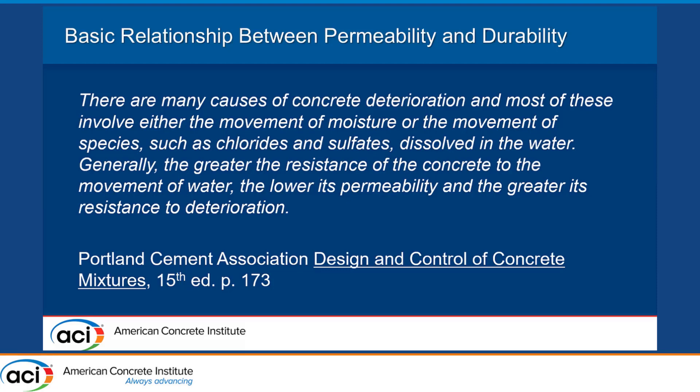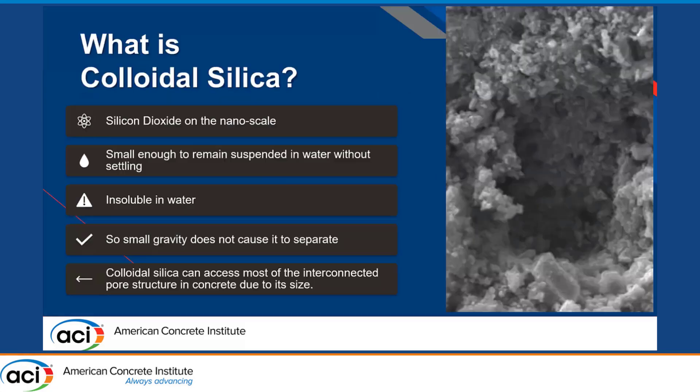Durability of concrete is the ultimate in sustainability for me. Yes, I'm a big fan of using recycled materials and locally sourced materials. However, if we can make structures that last 100 years, 150 years instead of 30, 40, 50 years — if we can build it once in that time frame instead of having to rebuild or continually repair these structures — to me, that's the gold crown when it comes to sustainability.